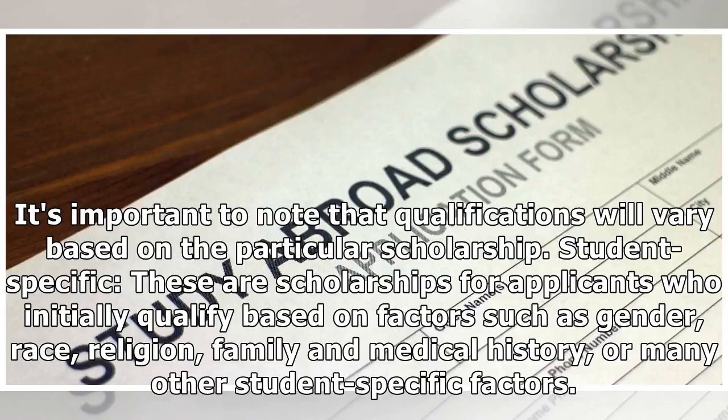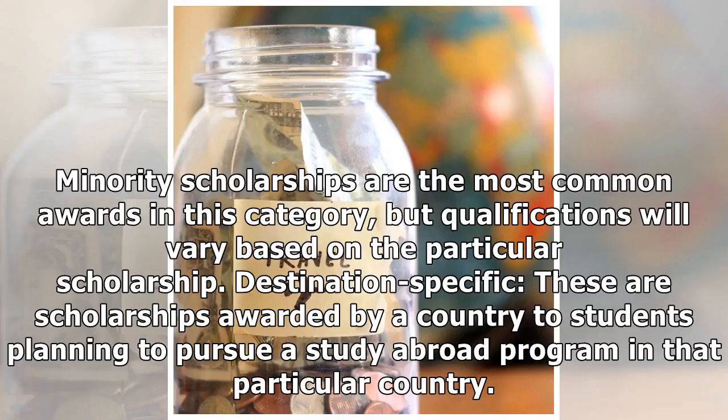Student-specific scholarships: these are scholarships for applicants who initially qualify based on factors such as gender, race, religion, family and medical history, or many other student-specific factors. Minority scholarships are the most common awards in this category, but qualifications will vary based on the particular scholarship.